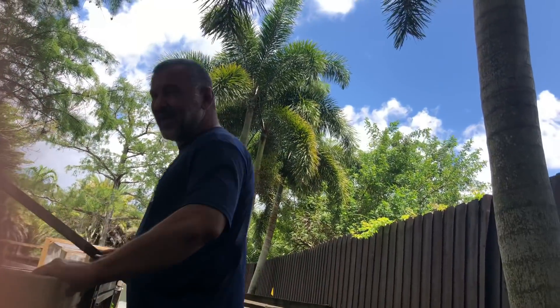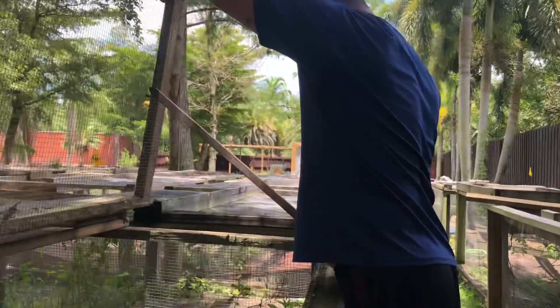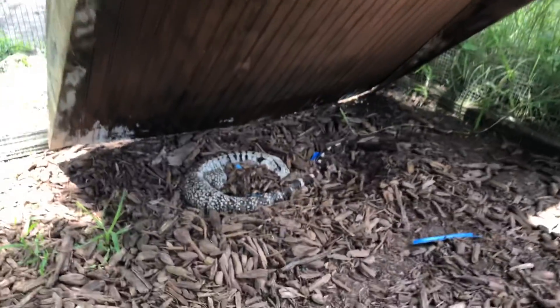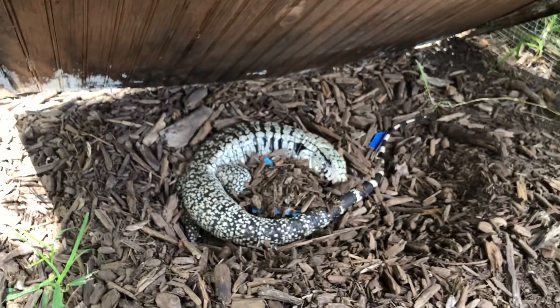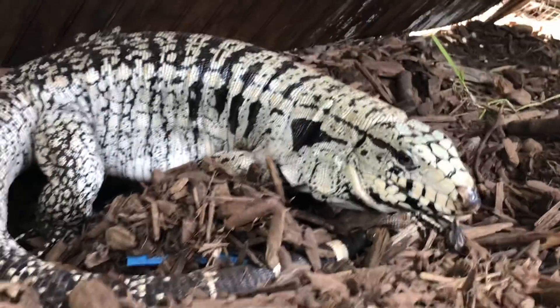I wanted to show you guys what we had left and what we're gonna do. I don't know if she's gravid or not, but she shouldn't be sleeping in the middle of the day - that's usually a good sign. She's got a little tiny belly, but I don't think so.